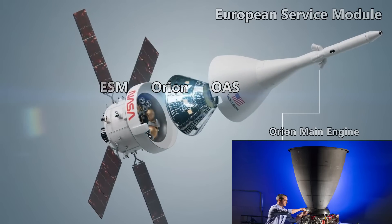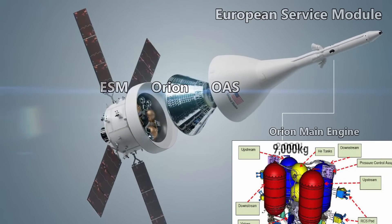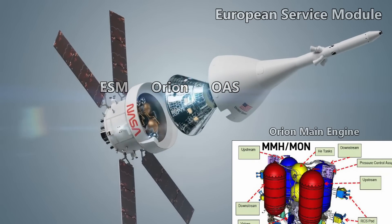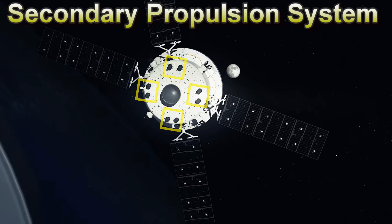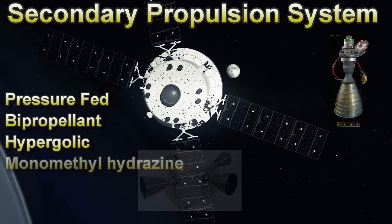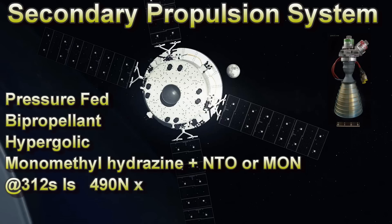The Orion main engine will be supplied by 4 propellant tanks. Each of these tanks can hold 2,000 liters, and will have a total propellant mass of 9,000 kilograms. The fuel will be monomethyl hydrazine while the oxidizer is mixed oxides of nitrogen. The secondary propulsion system will be 8 Aerojet R4D-11 thrusters. These thrusters were used on the ATV, and an older version was used on the Apollo service module. They are pressure-fed, bi-propellant, hypergolic engines using monomethyl hydrazine and dinitrogen tetroxide at 312 seconds specific impulse. They can also use mixed oxides of nitrogen as an oxidizer. Hundreds of these have been flown over the last 50 years and none have ever failed in flight. They each produce 490 newtons of force, for a total of 3.92 kilonewtons.